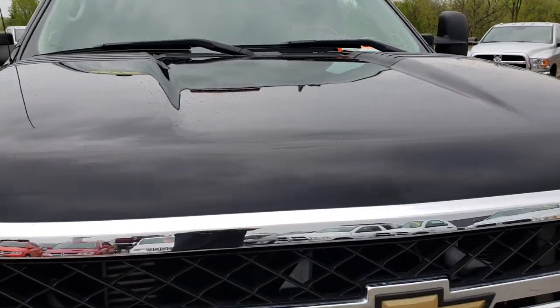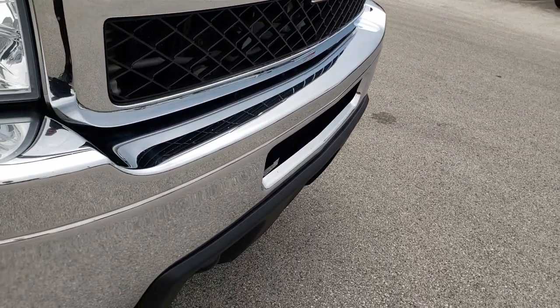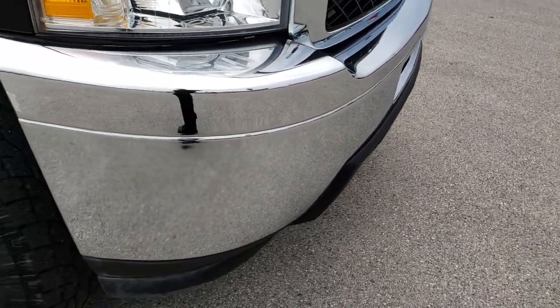I do apologize a little bit for the rain — it just started sprinkling. Front bumper is in excellent shape, no dents or dings on this side.